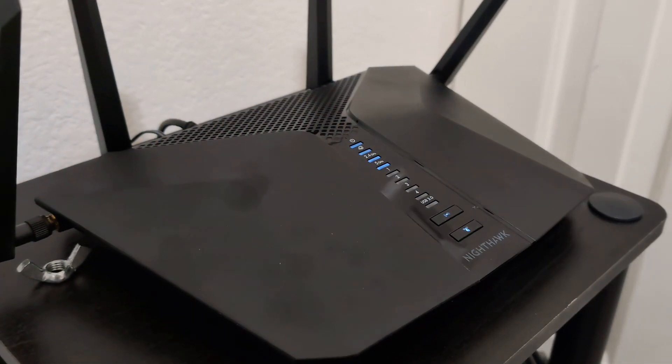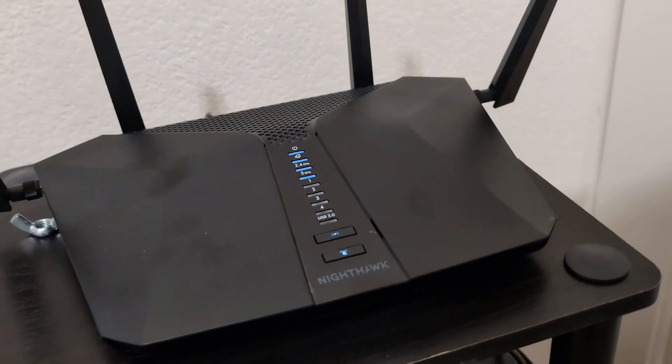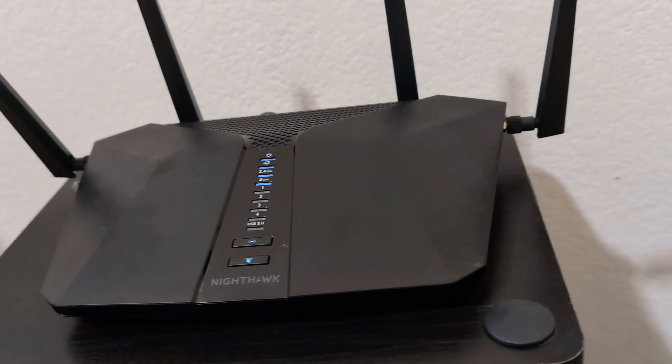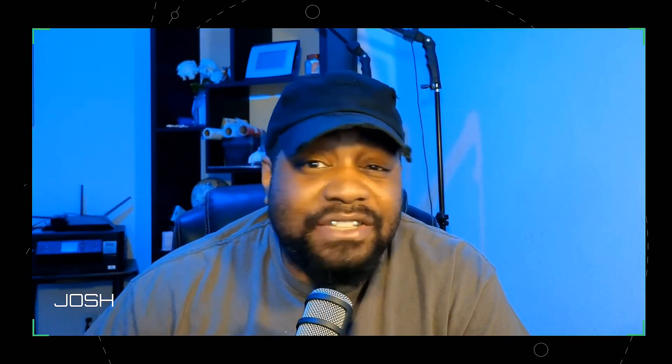I also have a Netgear Nighthawk Wi-Fi 6 router. This is what I was using in the past to run my whole network — everything connected to one device. But over time I started adding more equipment to it. This router handles both my IoT and laptop connections, and one thing I love about it is it's fast and reliable. It's saved me from a few Wi-Fi tantrums — no more buffering icons laughing in my face.